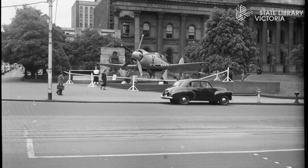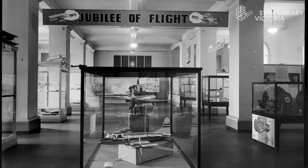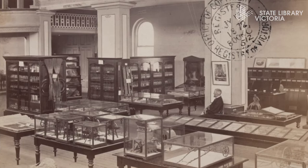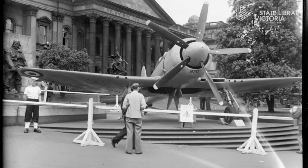The plane was on display as part of a wider exhibition to celebrate 50 years of aviation. The exhibition was called the Jubilee of Flight and it was held at the Museum of Applied Science, which was co-located with the library at the time. The Science Museum was first established at the library back in 1870 under the rather stuffy title of the Industrial and Technological Museum. It's amazing to think how far it has come from the displays in glass cases you can see in this photo to the interactive exhibitions of Science Works today.